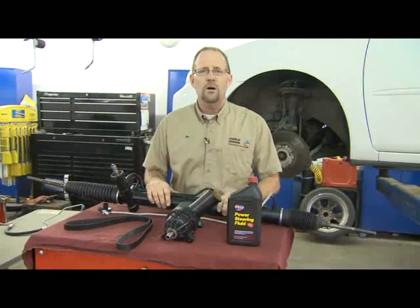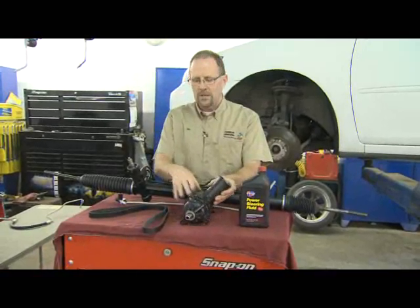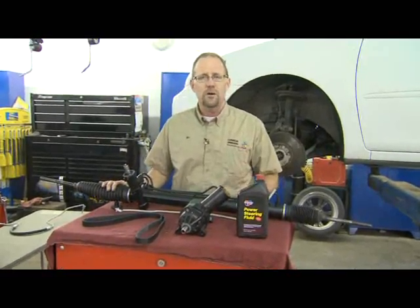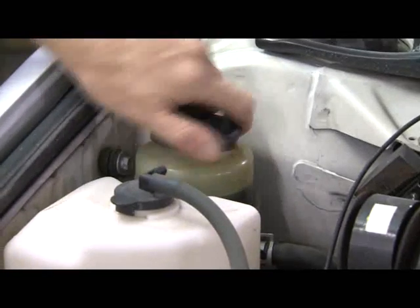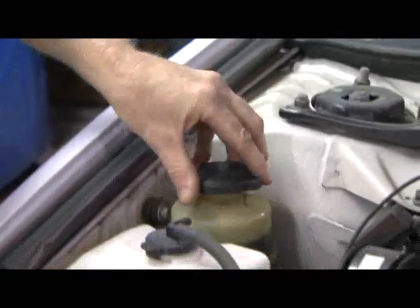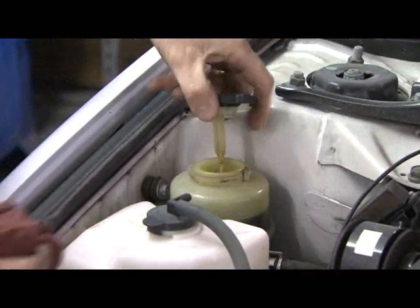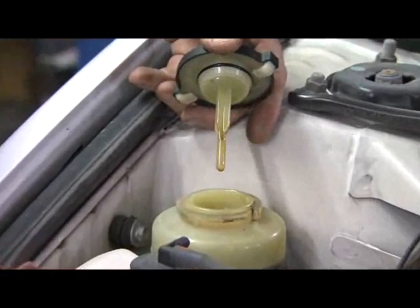Power steering systems are like all other systems — they have their problems. Sometimes the power steering pump may go out, or a line, or even the rack itself, and depending on your type of car, it might be pretty expensive to replace. One common problem is being low on power steering fluid. If you hear a moaning sound coming from your car, especially when you're turning, you might be low. Check the fluid level and top it off if needed. Have a mechanic check the system for leaks, or you might end up damaging the system due to a lack of fluid.